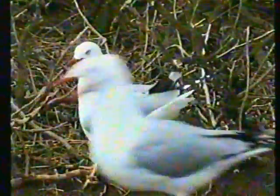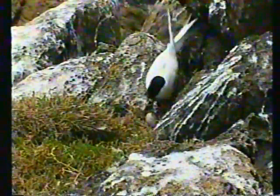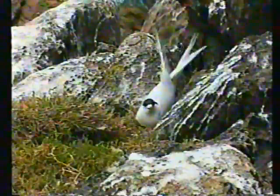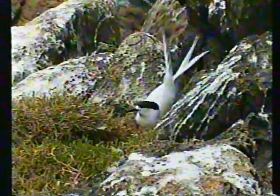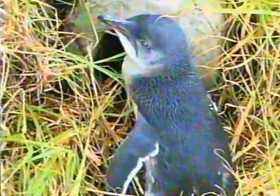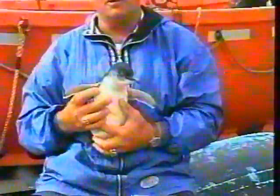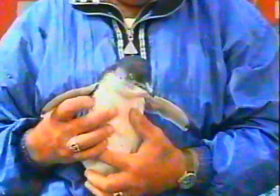Red-billed gulls nest in the bush. This white-fronted tern does not need any more than a flat spot to lay an egg. Little blue penguins live along the coast and in the harbour. This chick was rescued from dogs and cared for by Mr. Chatfield.